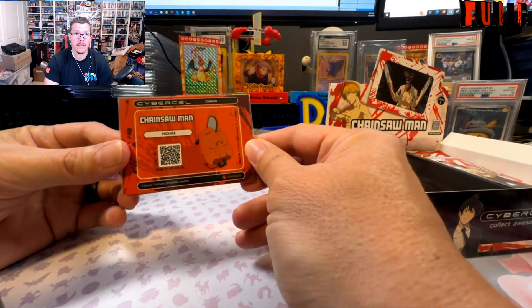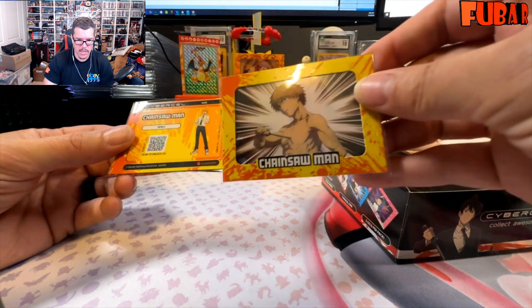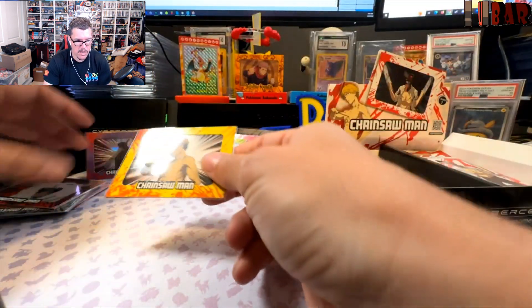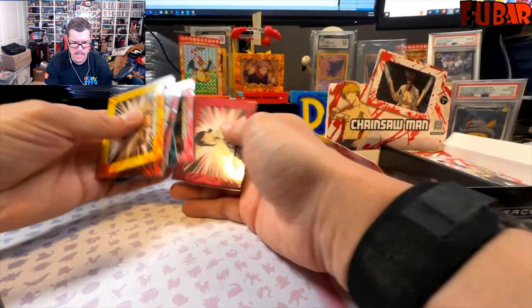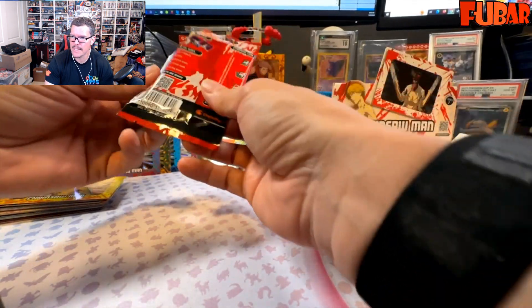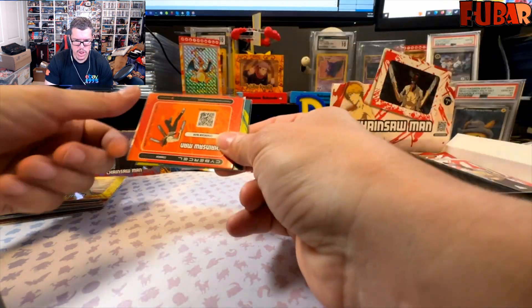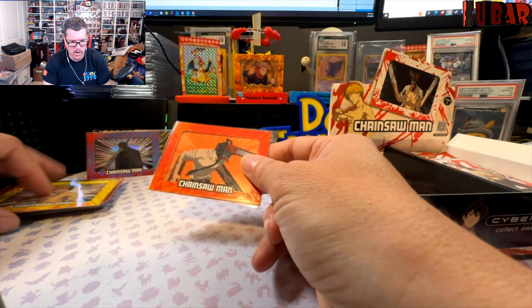We got our common Denji into our rare Denji — doubling up on the Denjis, but we need the rare. Did we get this common Denji? No — so there it is: one, two, three, four, five, six, seven, eight, nine commons. Coming in hot on the set — this left side hit! Come on Cyber Cell, let's do a left-side complete set. Let's see that hyper rare. Makima! Chainsaw Man common into a rare — which we have. First double up on the rare.